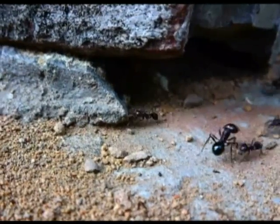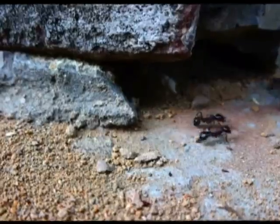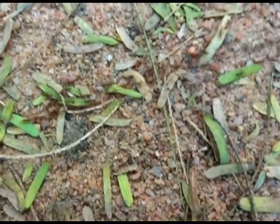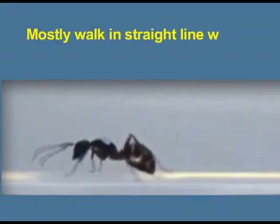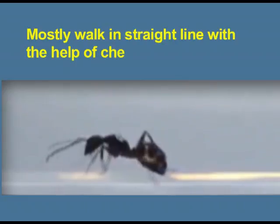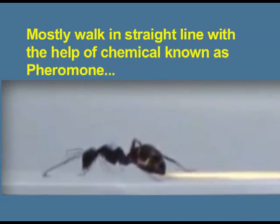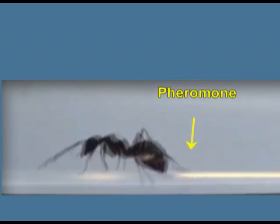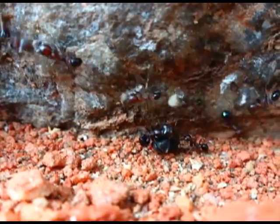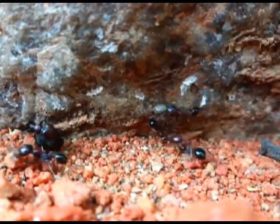Their life is very disciplined. They work with honesty, mostly walking in a straight line with the help of a chemical known as pheromone. The pheromone is species-specific. The leader ant spreads the pheromone over the ground, and the rest of the ants smell it and move in the same direction.